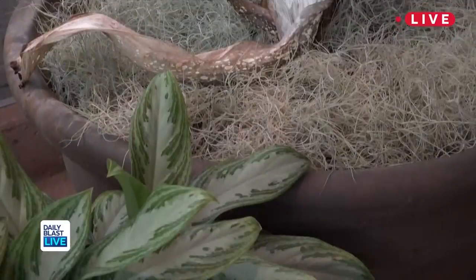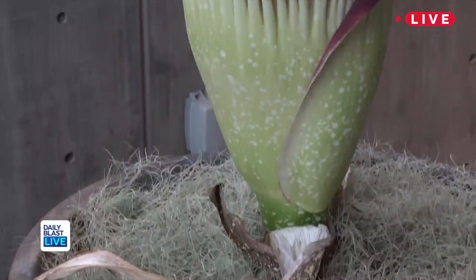Hey guys, Tori here at the Denver Botanic Garden. I am here with horticulturist Nick Snakenberg, which is the coolest name ever. Nick is going to answer some questions about Stinky the Flower. So first off, tell me — what is the Stinky Corpse Flower?